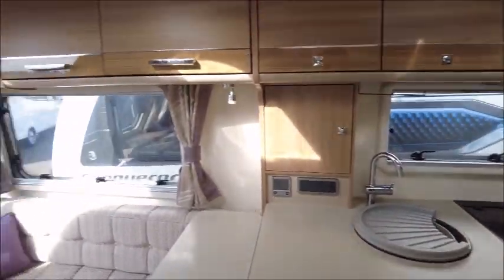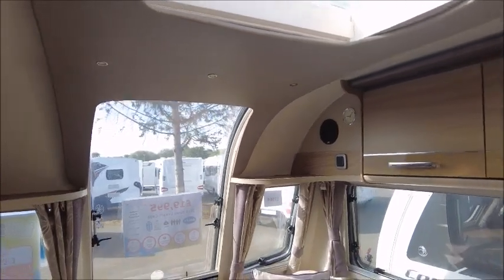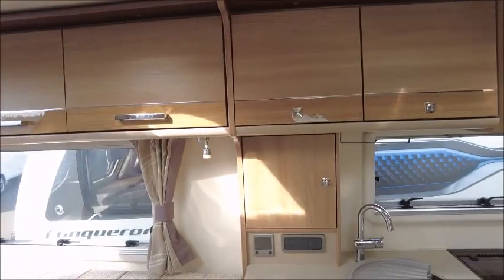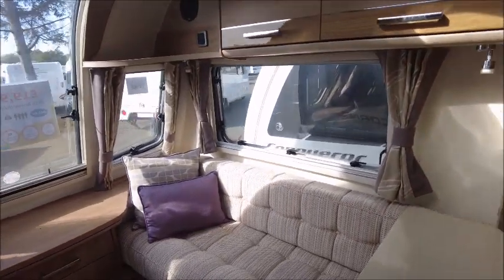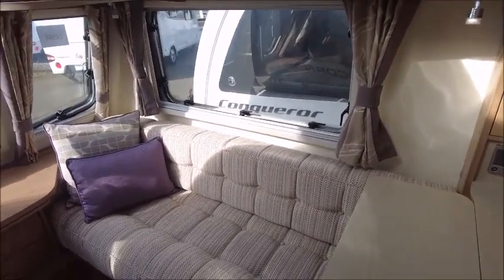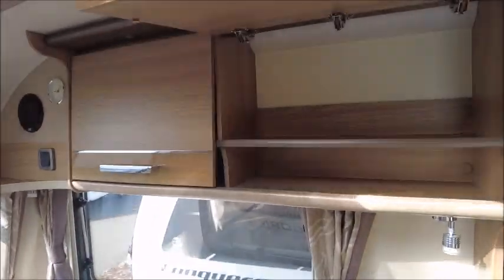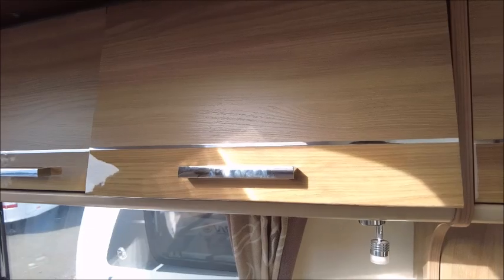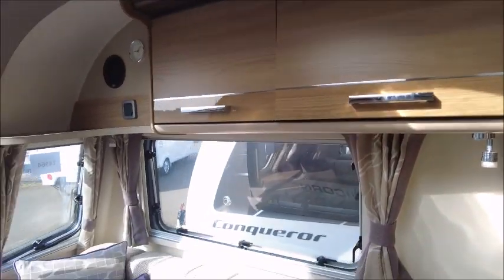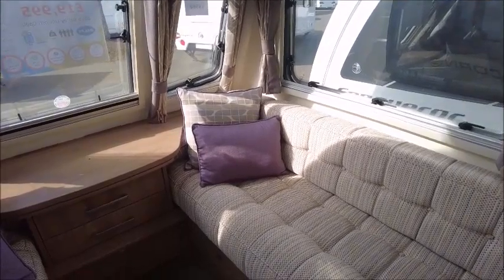With all the Bailey caravans you get this open window that allows plenty of lighting, and we see that especially on days like today when it's really bright and sunny. All the upholstery is very nice and bright with soft seating and furnishings that have a part-gloss finish and are soft closing. This area can serve as a double bed at night time should you choose.